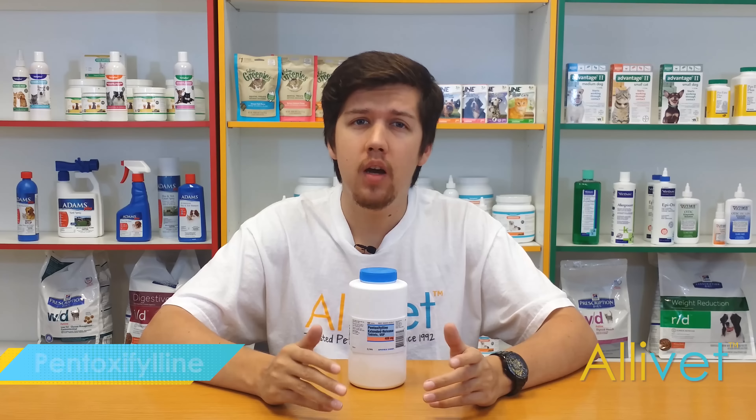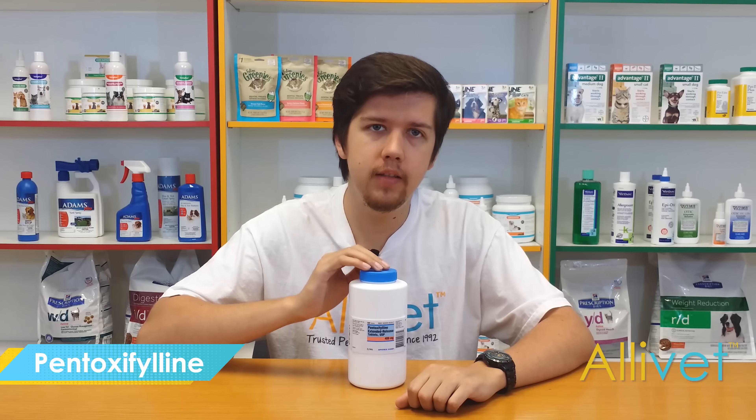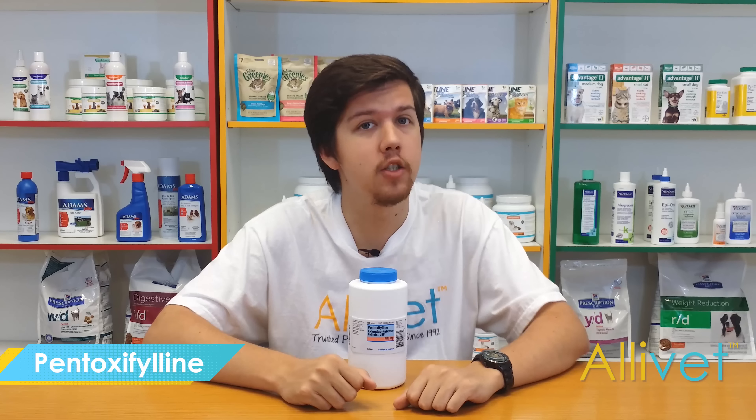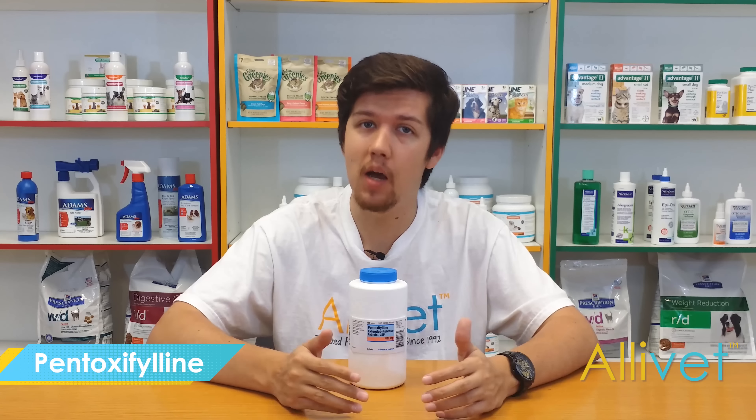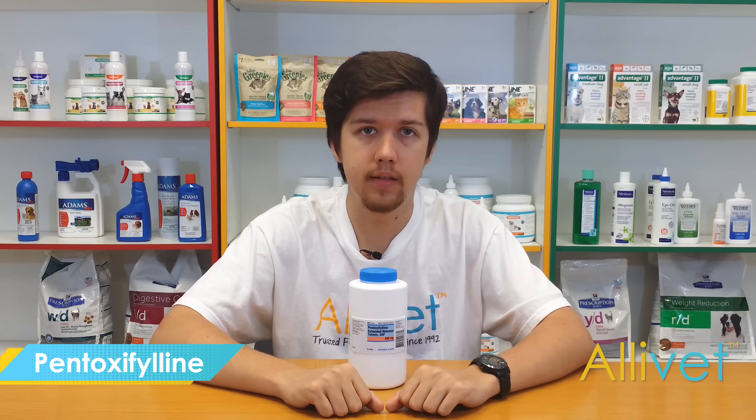Pentoxyphiline is a prescription medication for dogs, cats, and horses used to treat skin conditions. Pentoxyphiline is a newer drug that shows promise in treating several types of skin issues such as atopic dermatitis, pyoderma, dermatomyositis, and contact dermatitis.